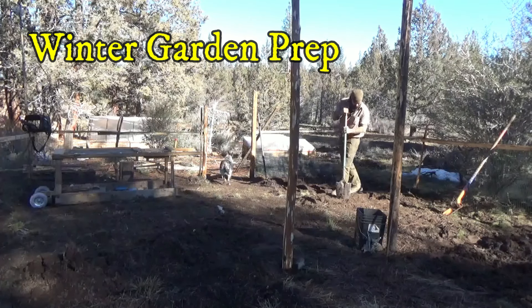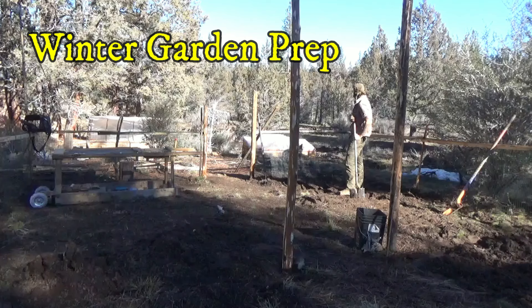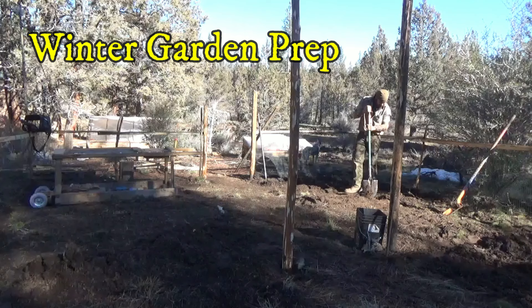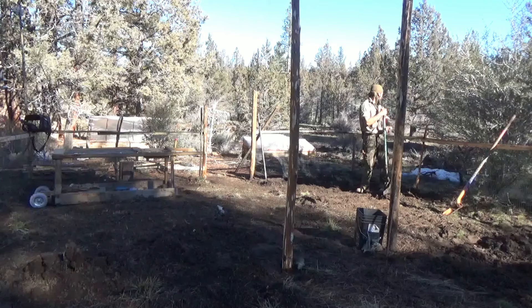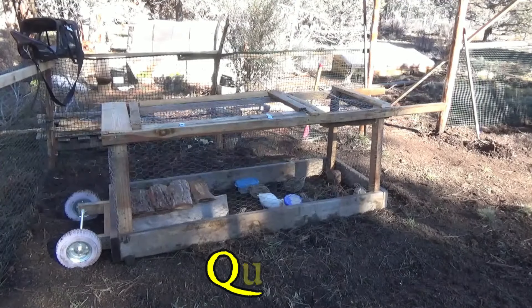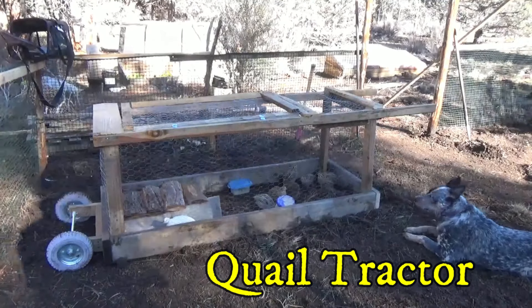I've been fencing off this part of my garden. I generally don't have a problem with deer or larger animals, but I do have major rabbit and squirrel issues. My soil here is a relatively sterile volcanic kind of soil, so I've spent a lot of time amending it with organic material and compost to help with water retention and drainage.